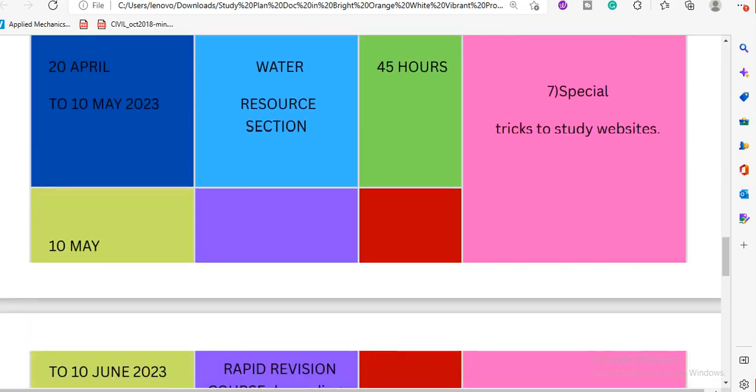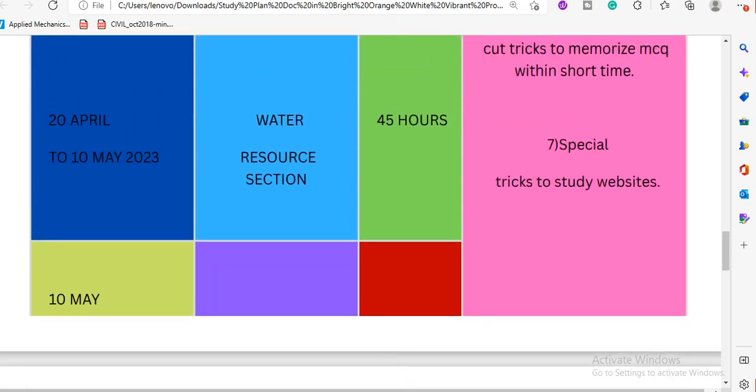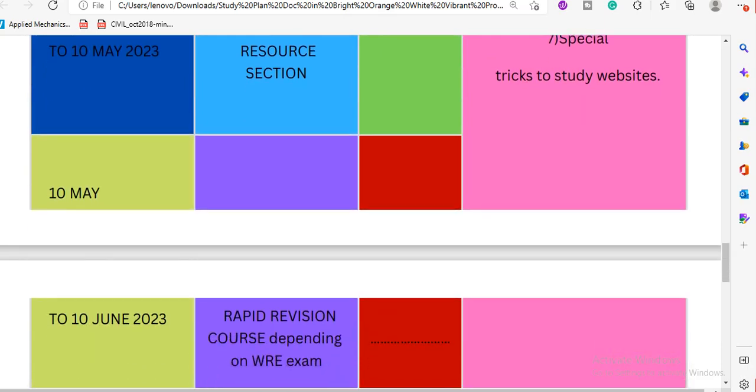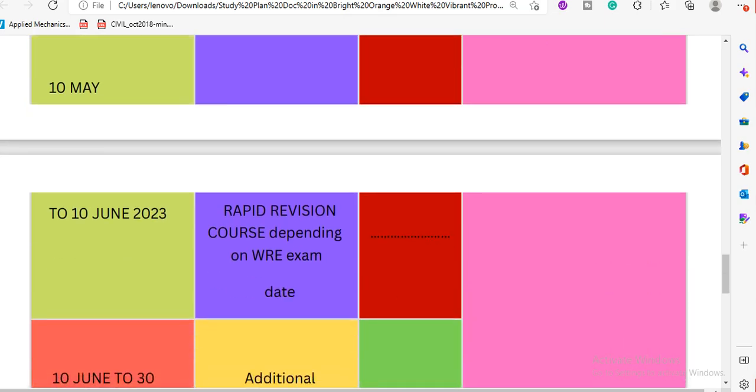The total course duration is 5 months, completing by June 10th, 2023. We have rapid revision courses included. We have a rapid revision by May 10th, 2023, covering the most important portions of APSCA from a point-of-view perspective, with discussion sessions. There are also questions about the water resources engineering exam.